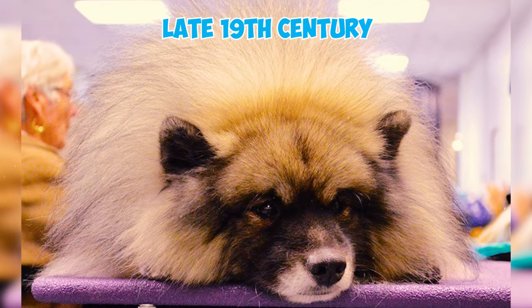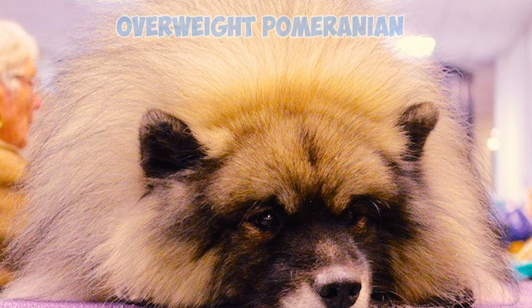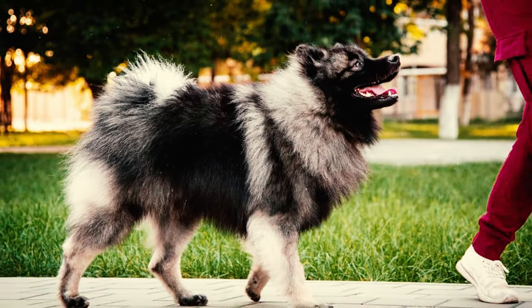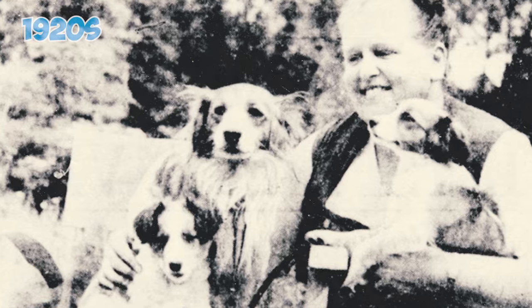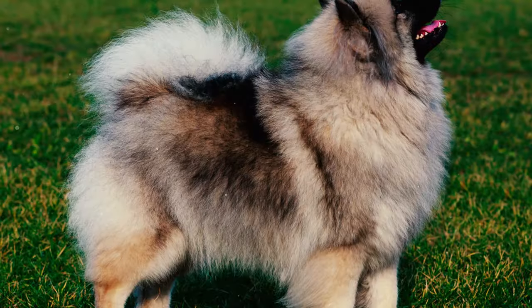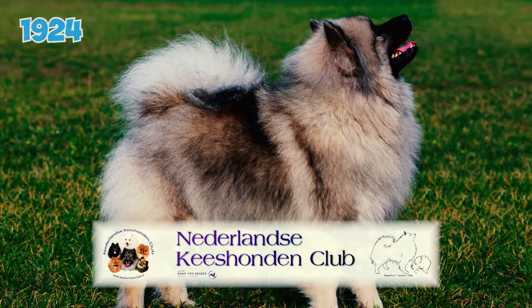Number twenty-four: in the late 19th century, a dog known as the overweight Pomeranian — which was possibly a Keeshond — was exhibited in the British Kennel Club; however, it lost recognition by the British Kennel Club in 1915. Number twenty-five: during the 1920s, Baroness van Hardenbroek became interested in the breed and initiated efforts to revive it, leading to the establishment of the Nederlandsche Keeshond Club in 1924.